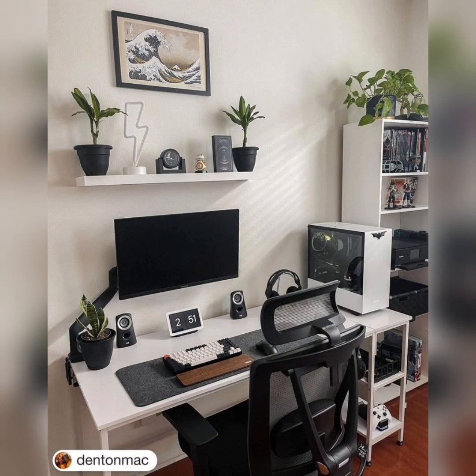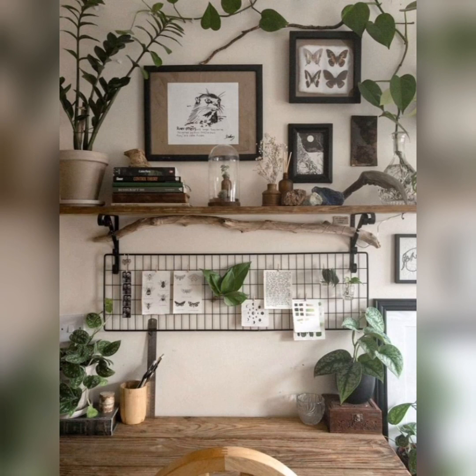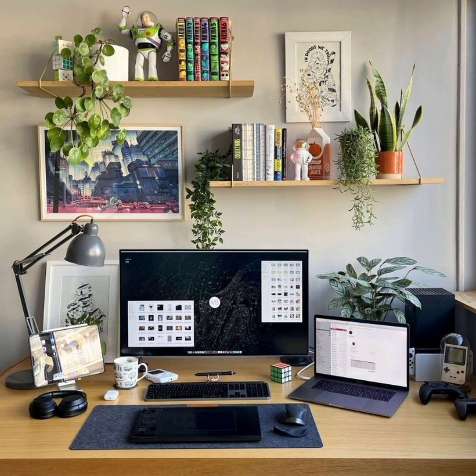We also cover smart home integration and automation, additional personal touches, and sentimental items in your home office. Stylish tech accessories and organizers are a must. We focus on how to create a comfortable and inviting ambiance in your desk setup at home.